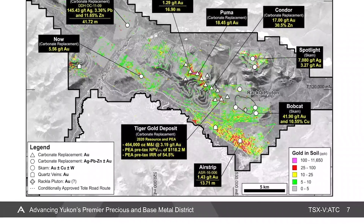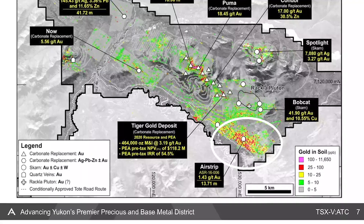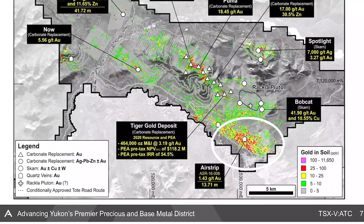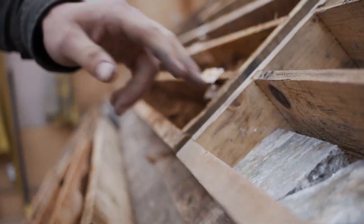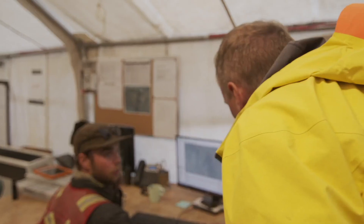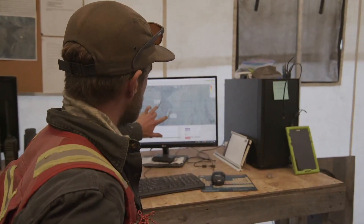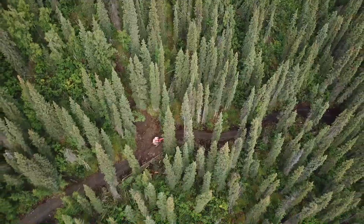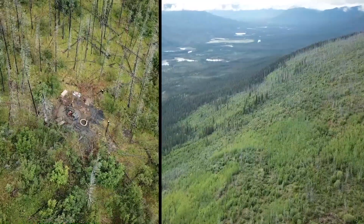This year's program is centred around the airstrip target. It's a 12 square kilometre gold anomaly that we haven't really followed up. In 2016, we had two holes that bottomed in mineralization — one was 13 metres at 1.5 grams, the other was 22 metres of just under a gram. We're really excited about this target this year. We're going to be doing about 10 to 20 RAB holes, and then bringing in the diamond drill to do between 2,000 and 4,000 metres, depending on what we're finding. It's going to be the first time that a major drill program has been done on the airstrip property.